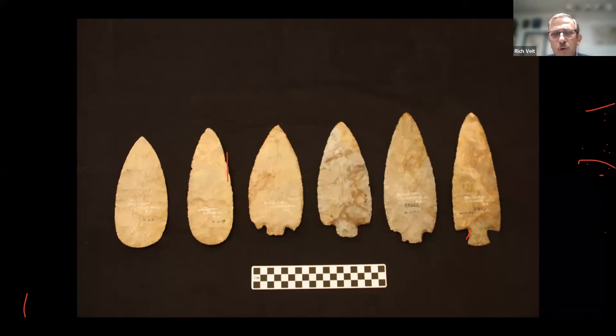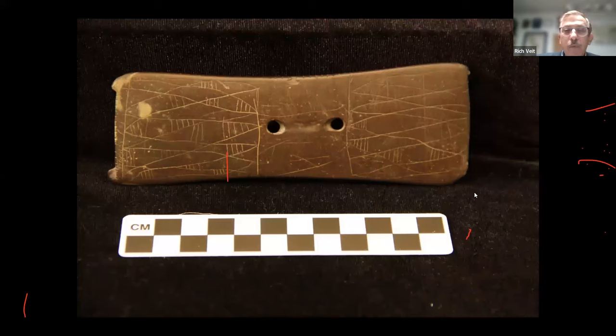We also know Native Americans were trading widely and probably traveling quite a bit. These large, beautiful bifacially-flaked spears are really too big to use practically — almost ten inches long and wafer thin — yet they're made of stone from Ohio and were excavated in Bridgeport, Gloucester County, New Jersey. They speak to long-distance trade in pre-contact Native America.